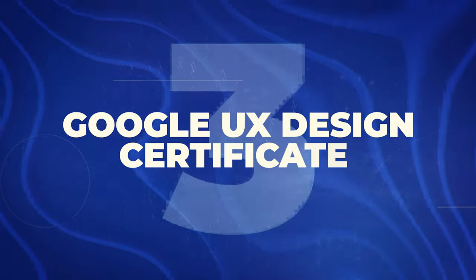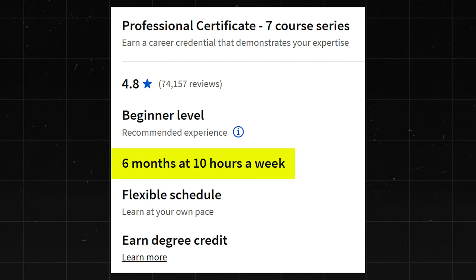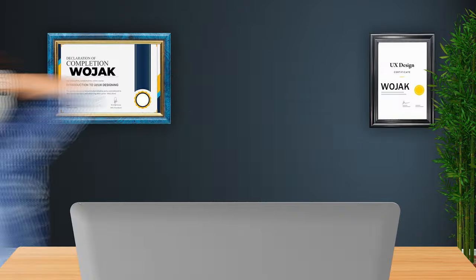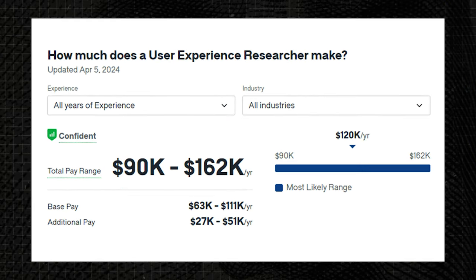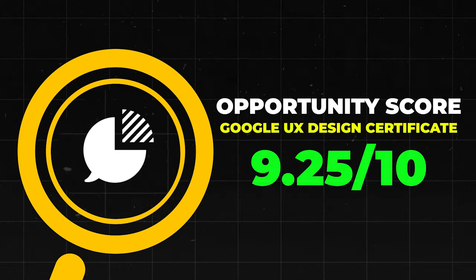Next is the Google UX Design Certificate. This one has a 4.8 star rating with 74,000 reviews. It would probably take you a few months to complete. The information is incredible and it also helps you build up a good portfolio. However, UX Design is pretty tough to land a job in with just a certificate — you'll probably need to take other courses and build your portfolio further. UX Designers make $93,000 to $159,000 a year, and User Experience Researchers make $90,000 to $162,000 a year. I'm going to give this one a 9.25 out of 10.